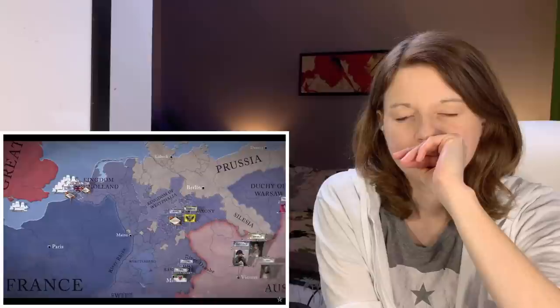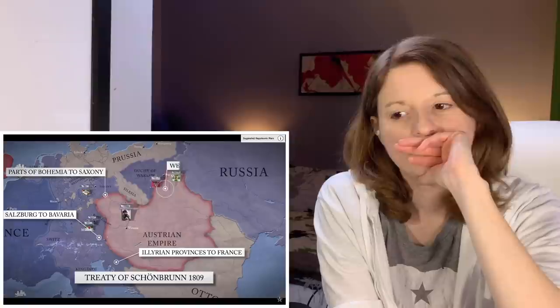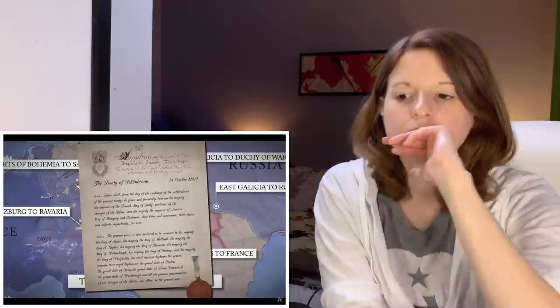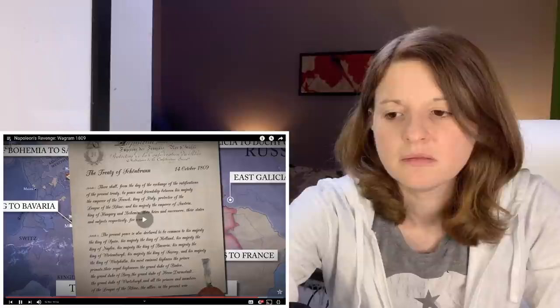Emperor Francis, persuaded by his generals that Austria couldn't fight on, made peace with Napoleon. In October, Austria signed the Treaty of Schönbrunn, giving up territory to the French Empire, Bavaria, Saxony, the Duchy of Warsaw, and Russia. The Austrian Empire was stripped of three and a half million subjects, forced to pay an indemnity, limit its army to 150,000 men, and join Napoleon's continental system — intending to cut off all trade with British ships and merchants. So they're cut off from Britain, basically. Why is Napoleon only taking these small bits of Austria? I would think he would take the whole thing. Archduke Charles, one of Napoleon's more skilled opponents, had fallen out so bitterly with his brother Emperor Francis that he never held active command again.